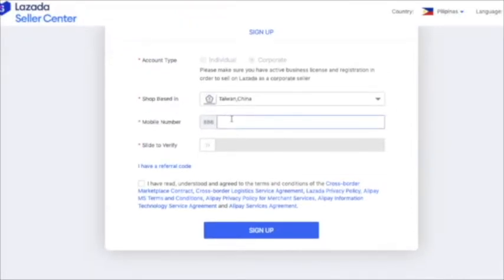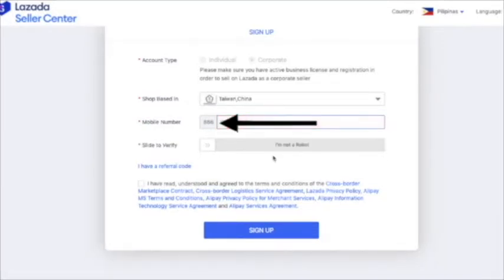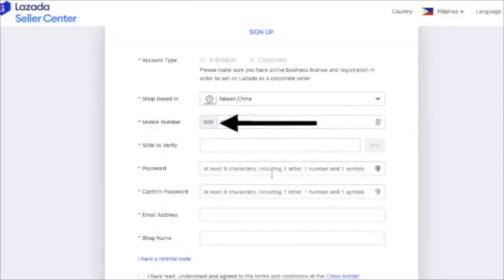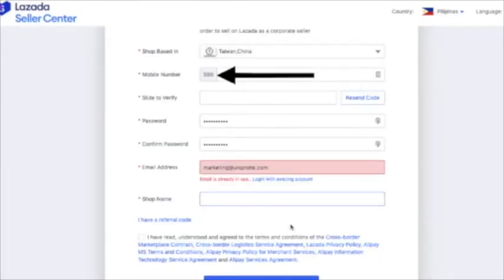Enter your mobile number and make sure it is correct because they will send a verification code to it. Slide to verify. Then choose your password — make sure it has 8 characters including one letter, one number, and one special character. Enter your email address and then your shop name. It can be anything, even if it doesn't match your business address. This shop name is what will appear in your Lazada shop.